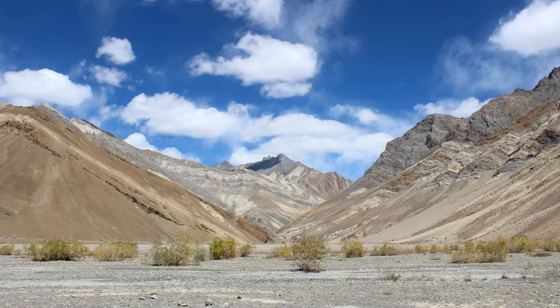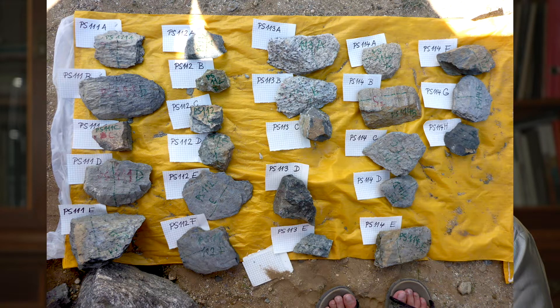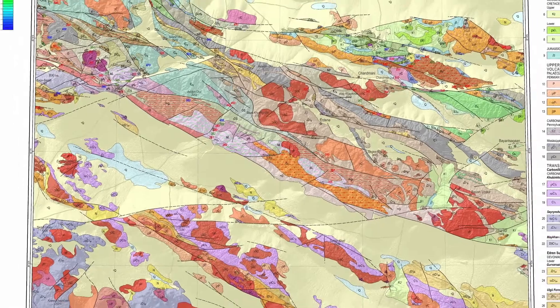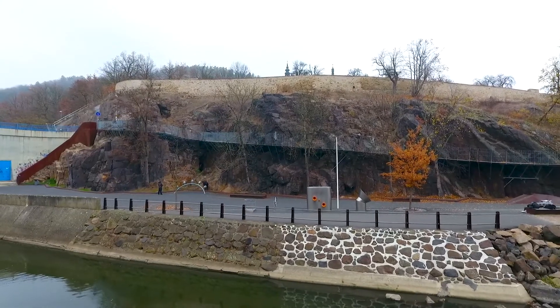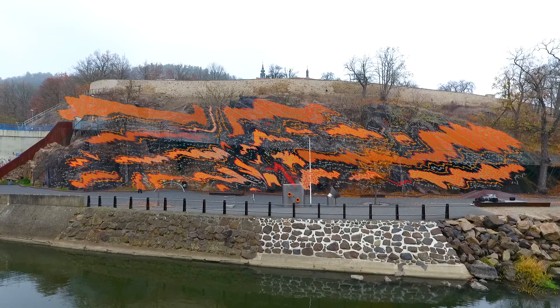In order to develop conceptual models of continental growth, we start with fieldwork. It involves outcrop-scale structural analysis on vast regions accompanied with geological and geophysical mapping. This analysis is completed by microscale investigations allowing us to determine pressure and temperature conditions, their ages, and conditions of deformation.